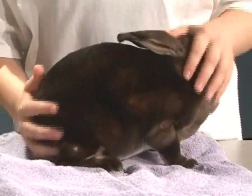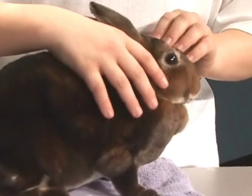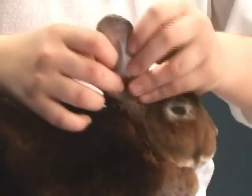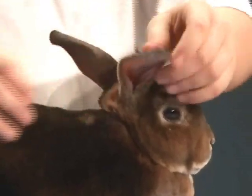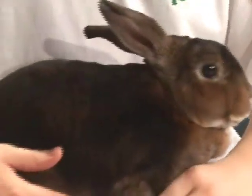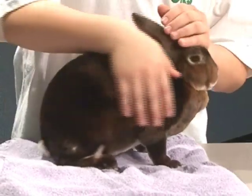This is the right side of my rabbit. Her eye has no matter in it, her ear has no bumps in it or matter and it's clean, and her feet are lined up correctly and her toes are lined up correctly and her side has no bumps or blemishes.